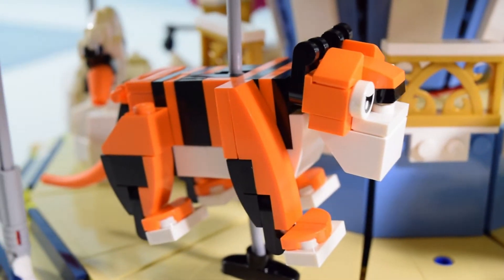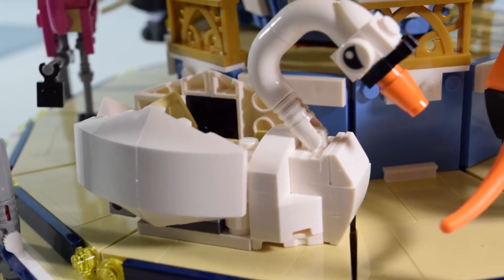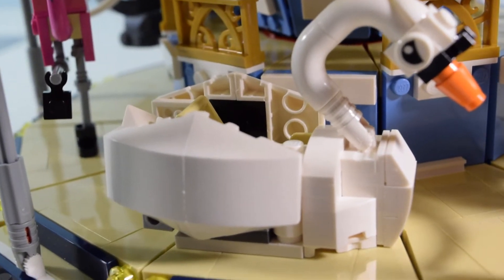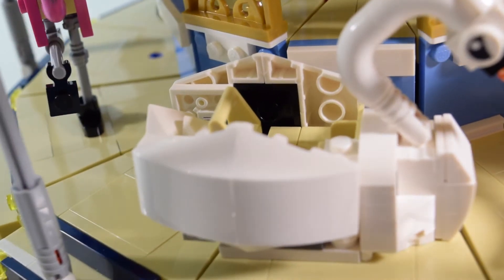Moving right along — the swan is stationary, it does not go up and down, but there's plenty of room to seat a minifigure very comfortably. Hats off to Lego — great build and a great theme.